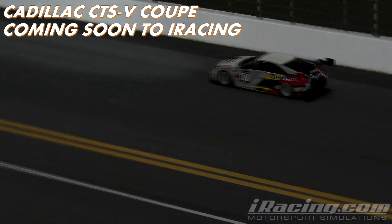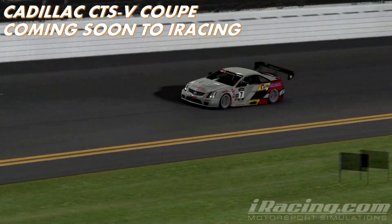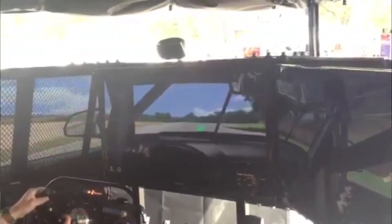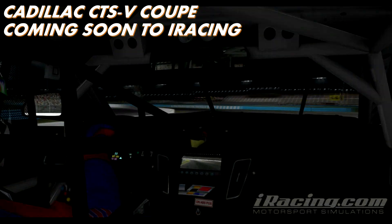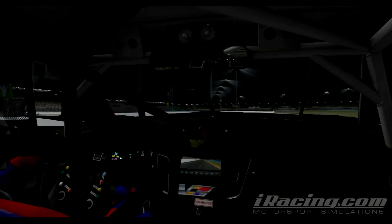Another car I'm looking forward to is the Cadillac CTS, which we have some great footage of here. This is a car also coming to iRacing that hits home for me because I'm just a big fan of Cadillac CTSs. Some footage cropped up a week or so ago of the car being driven — Cadillac had a display going on, but this is in-game footage. Hope you guys are enjoying it — I'm really looking forward to that car too.